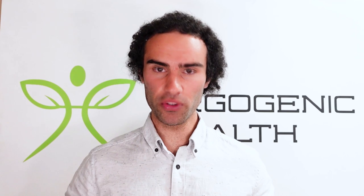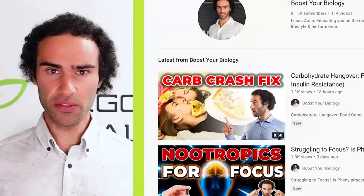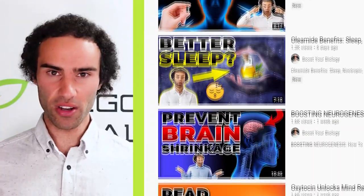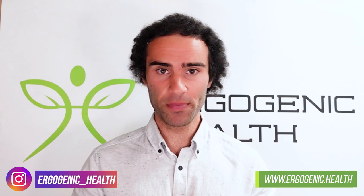I hope you guys really enjoyed this video. I get excited when there are new molecules and compounds that can improve the human condition. If you liked this video, please check out my other videos on the channel — I've got some really amazing content. Check out my Instagram and website. Thank you to the growing audience who are enjoying these videos. I look forward to seeing you in the next video.